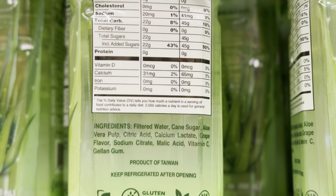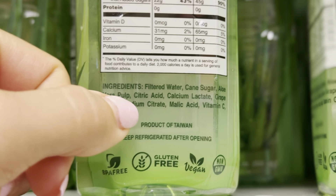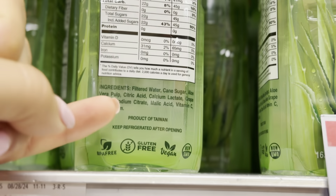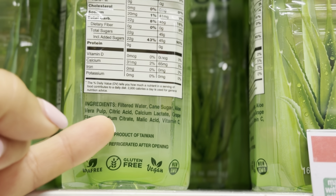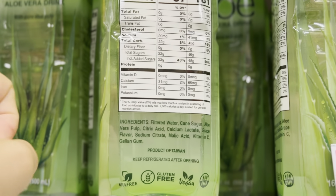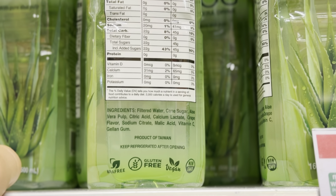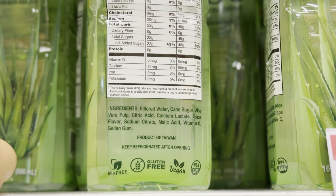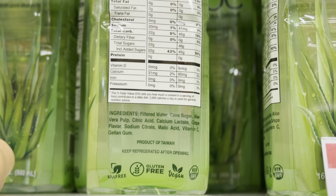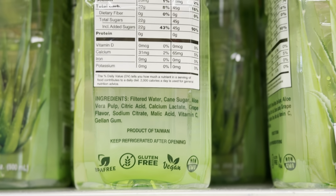You see what's in here? We got filtered water, cane sugar, aloe vera pulp — it's pasteurized — citric acid, which comes from GMO black mold. There is black mold that comes from GMO corn and they call it citric acid, and your dumb ass thinks it's lemon or lime or some type of orange juice. So look it up. Citric acid is black mold from GMO corn. Then we got calcium lactate, grape flavor, sodium citrate, malic acid, vitamin C, and xanthan gum.